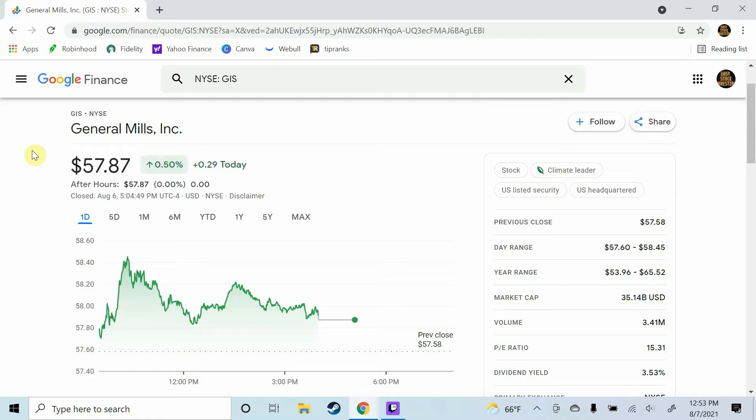If you want some free stocks from Robinhood or Webull, those links are in the description below if you'd like to take advantage of those. Let's hop right into General Mills stock.